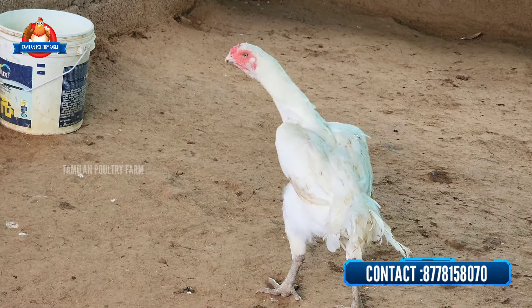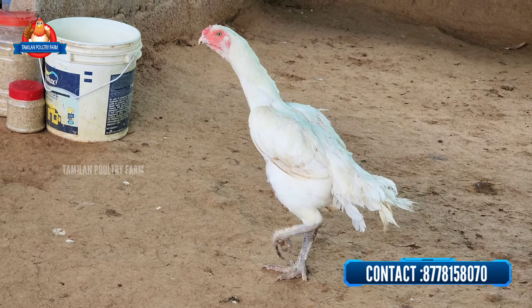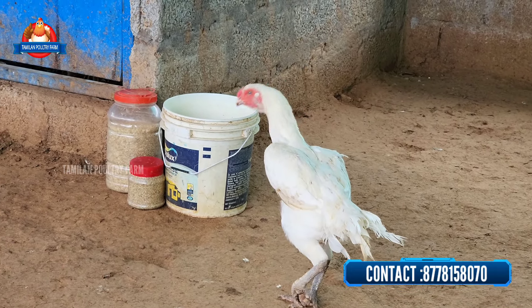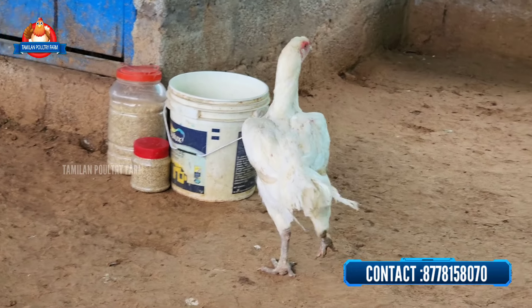So the first female — if you look at this pure white female, you can check this female: double body, heavy size female. They weigh 3 to 3kg.